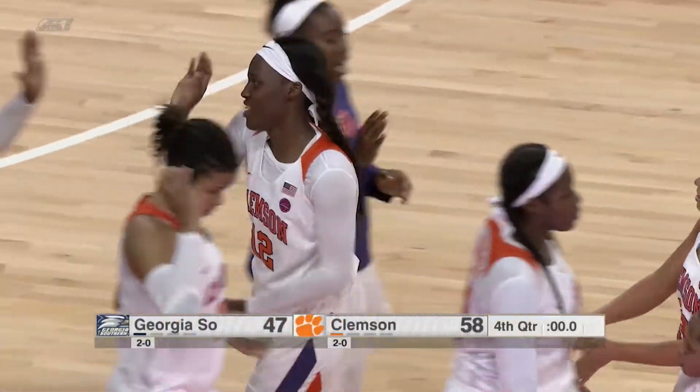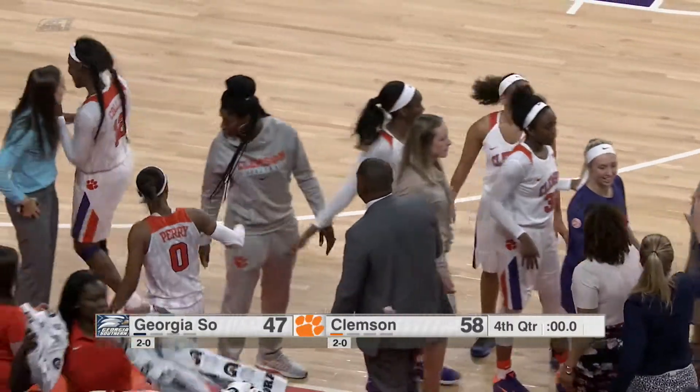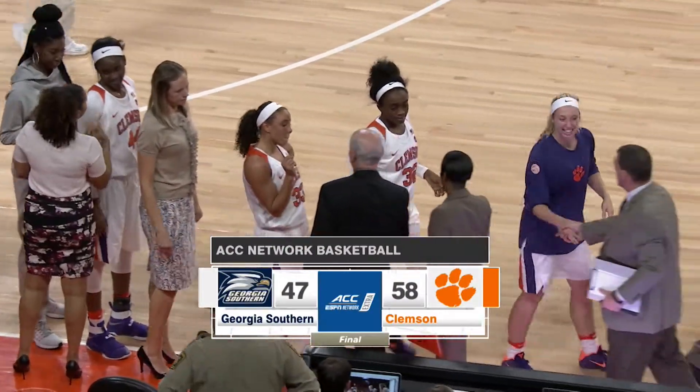And the final score: Clemson 58, Georgia Southern 47. The Lady Tigers now 3-0 for the first time in 18 seasons, with back-to-back-to-back wins here at Littlejohn Coliseum.